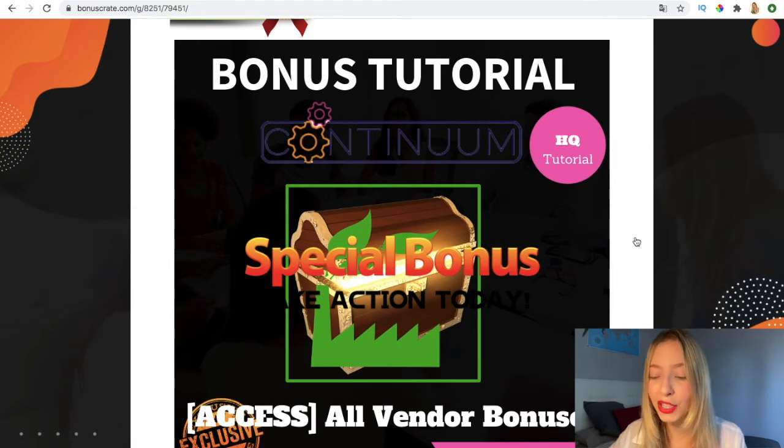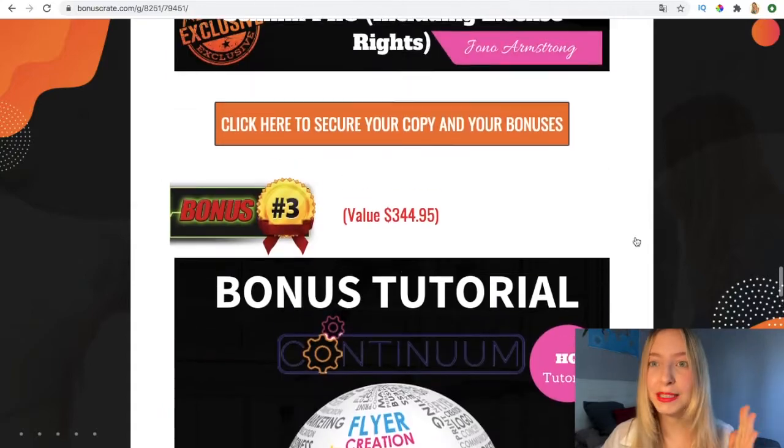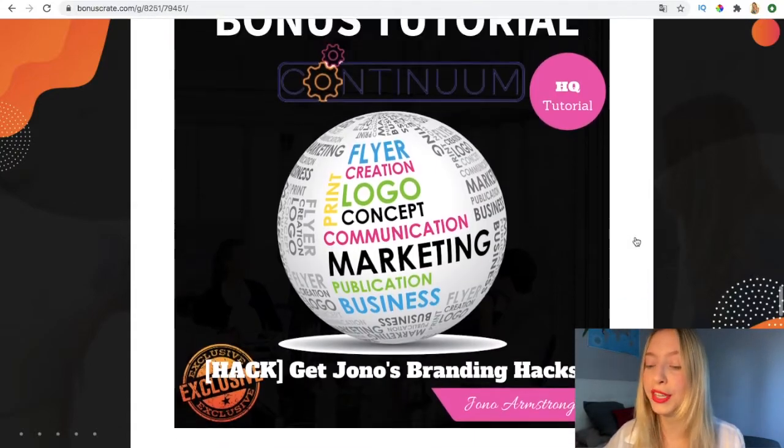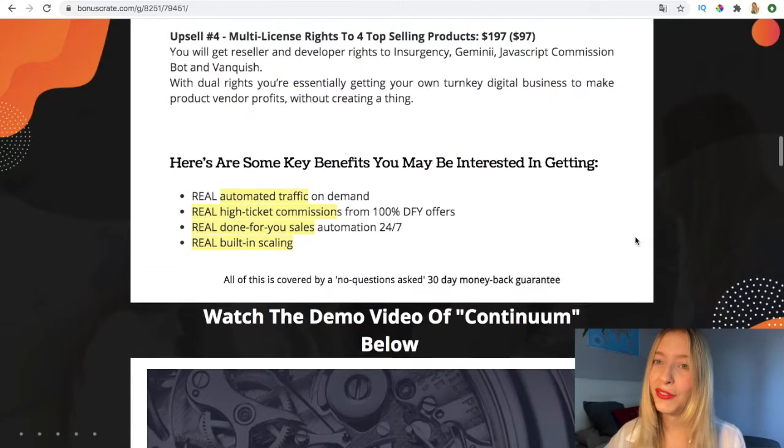These are my bonuses and they're really great, but as I said, only available for 24 hours — that's why instant action is best. Remember, you don't lose anything because there is also a 30-day money-back guarantee if you don't like the software.